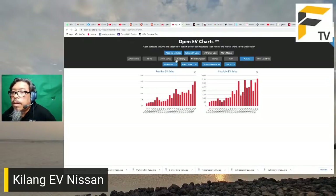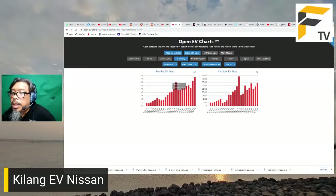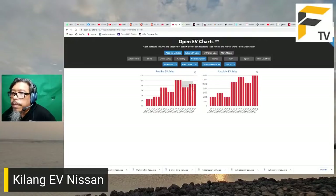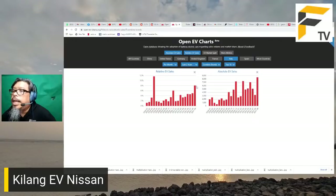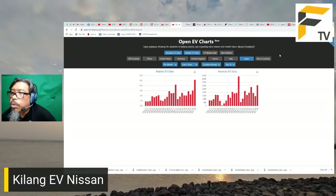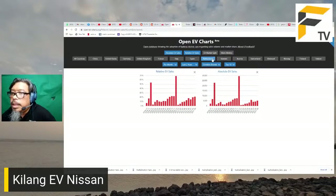Di Germany pun menunjukkan trend sama - masuk bulan 7, 8, 9 dah mula naik. Di UK agak flat. Di France, Italy, dan Spain pun naik pada bulan 7, 8, dan 9. Di Netherlands pula nampak naik pada jumlah tahunan sahaja. Sweden pun nampak lebih kurang sama.